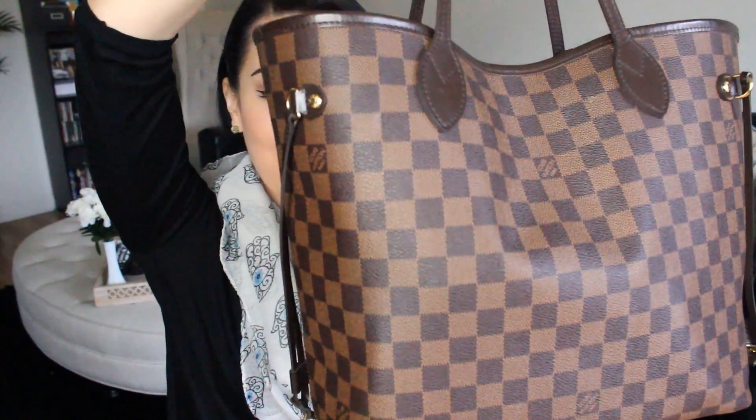Hey guys, welcome back to my channel. So in today's video, I'm going to be doing a highly requested video ever since Vlogmas of last year, so that's ever since December. And that is going to be a what's in my bag video. This is my bag right here.